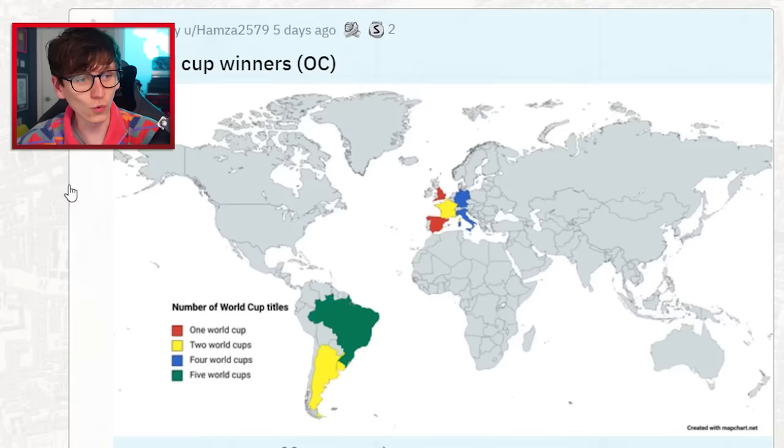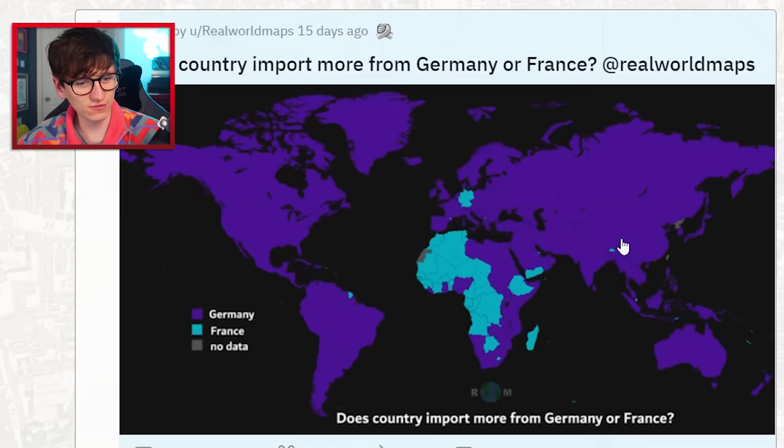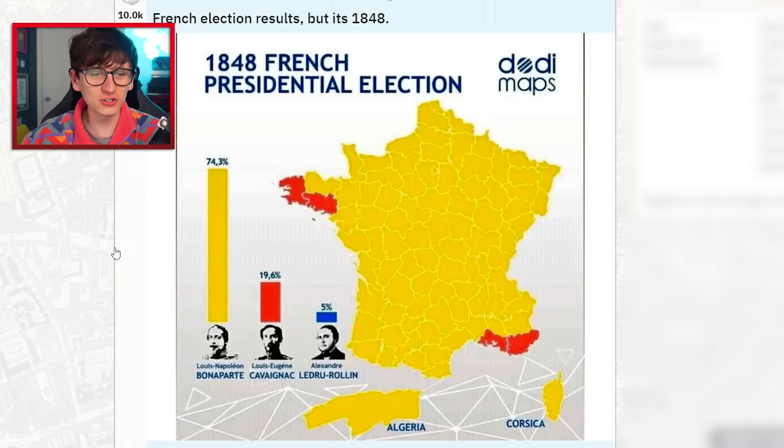World Cup winners — not that many places. One, two, three, four, five, six, seven, eight — the same eight countries keep winning the World Cup. Does a country import more from Germany or France? Most places import from Germany; a few places in Africa import more from France. There we have it.